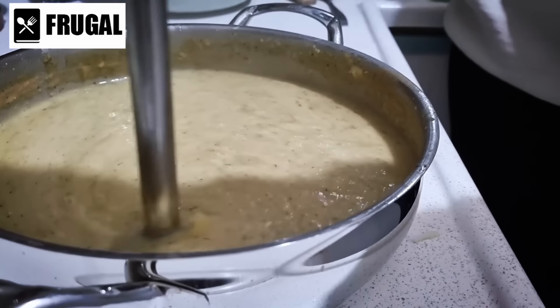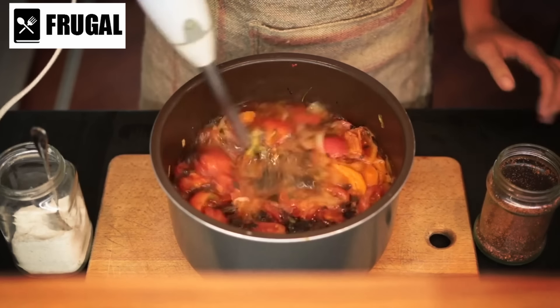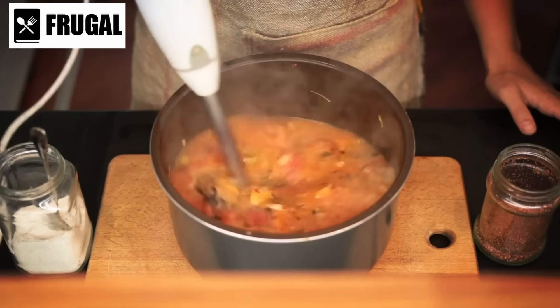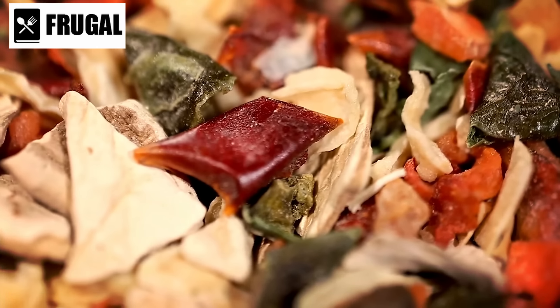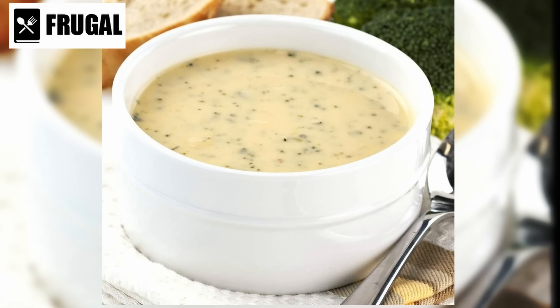Number 12: powdered soup mixes. Powdered soup mixes, often regarded for their convenience, extend beyond mere simplicity, offering both ease of preparation and a comforting culinary experience, particularly in challenging times. Packed with dehydrated vegetables, herbs, and seasonings, they offer a blend of flavors that can evoke a sense of home-cooked comfort. One noteworthy aspect is their extended shelf life, making them an essential pantry item for emergencies or situations where fresh ingredients may be scarce.